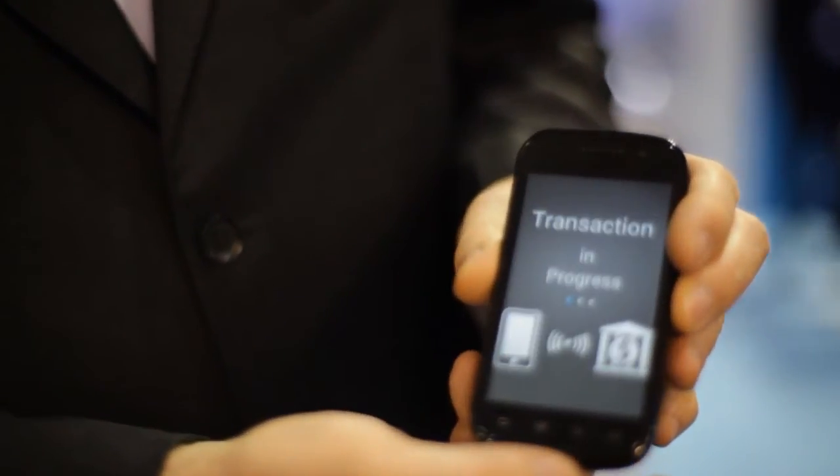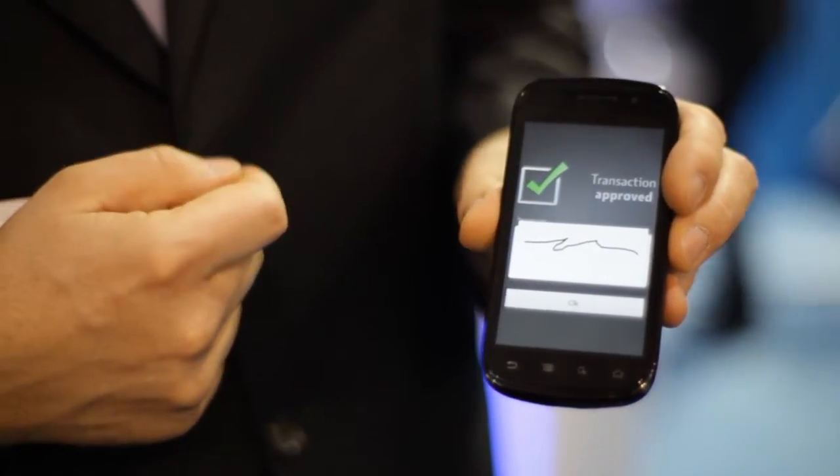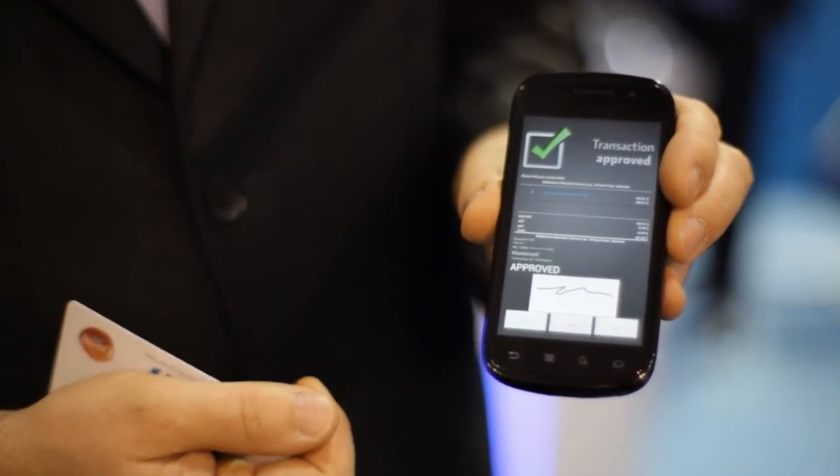The NFC radio starts, the transaction is being processed and being authorized. As it is an EMV contactless mag stripe transaction, the customer has to sign, press the OK button. The receipt is being displayed on the screen and then it can be sent by email to the customer.